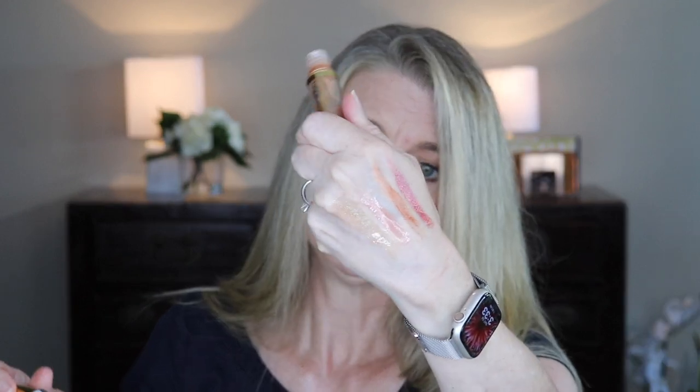Milani Keep It Full — this is a great gloss, I think they still make this line. It's a good neutral very sheer gloss. But it's getting down to the point where I can almost not get any out, so that can go away.